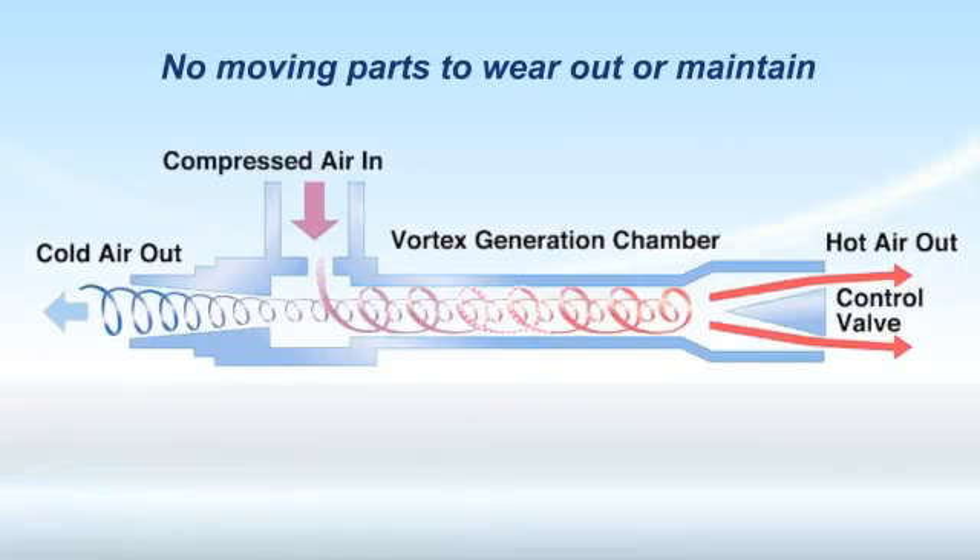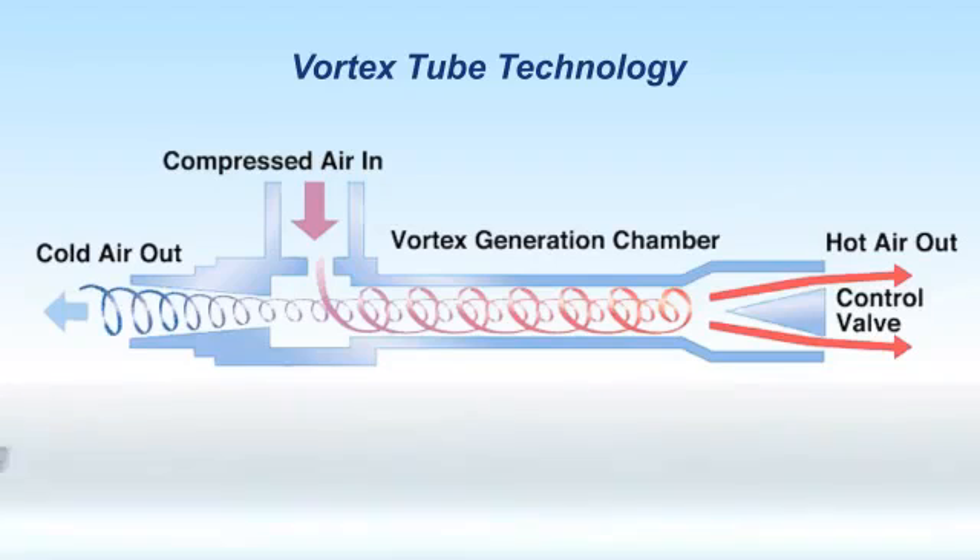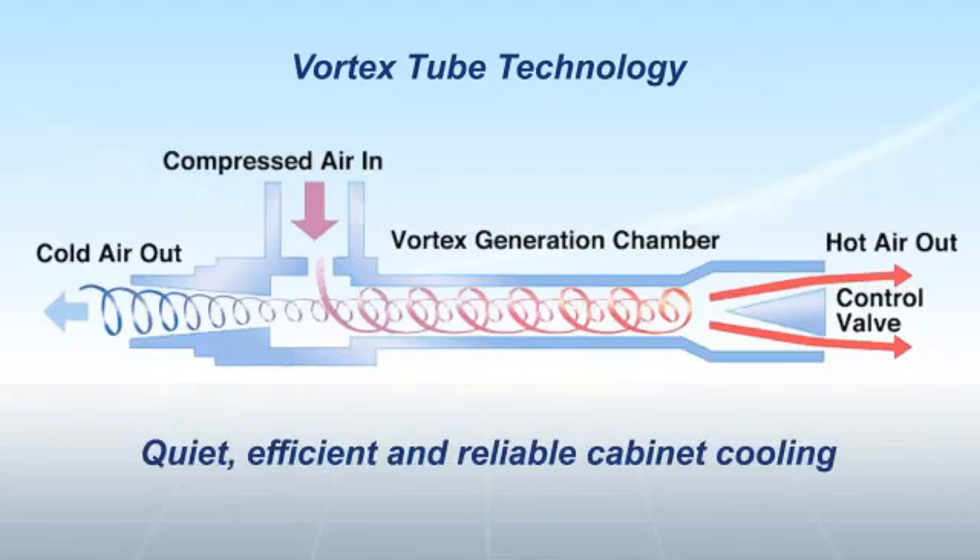With no moving parts to wear out or maintain, Vortex coolers use only compressed air and Vortex tube technology to produce quiet, efficient and reliable cabinet cooling.